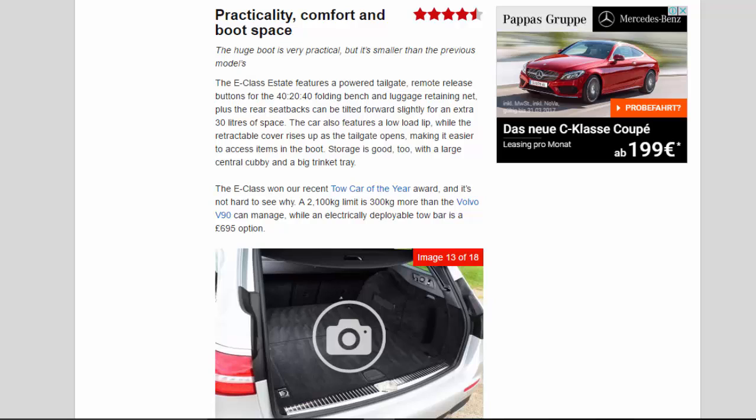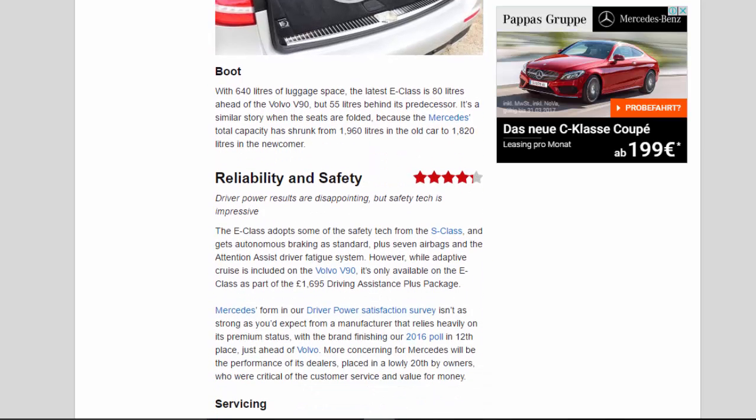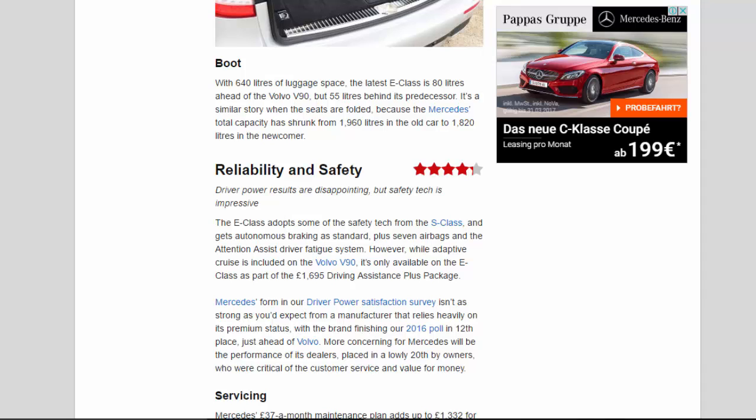Storage is good too, with a large central cubby and a big trinket tray. The E-Class won our recent tow car of the year award, and it's not hard to see why — a 2,100 kg towing limit is 300 kg more than the Volvo V90 can manage, while an electrically deployable towbar is a £695 option. With 640 litres of luggage space, the latest E-Class is 80 litres ahead of the Volvo V90, but 55 litres behind its predecessor. With the seats folded, total capacity has shrunk from 1,960 litres in the old car to 1,820 litres in the newcomer.